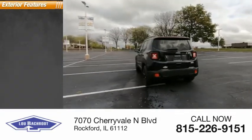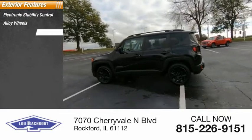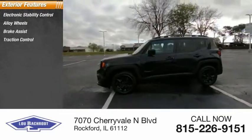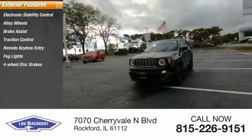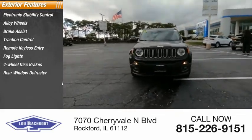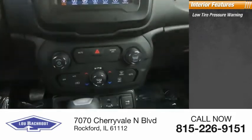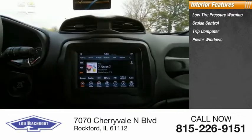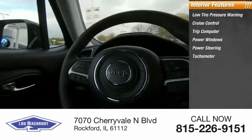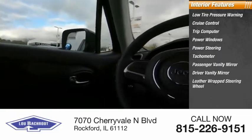Here are some of this vehicle's great options. Inside you'll find low-tire pressure warning, cruise control, trip computer, power windows, power steering, tachometer, passenger vanity mirror, driver vanity mirror, and a leather-wrapped steering wheel.